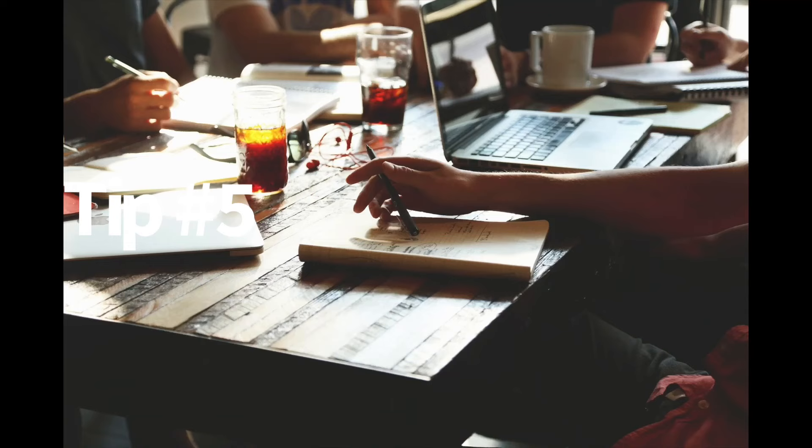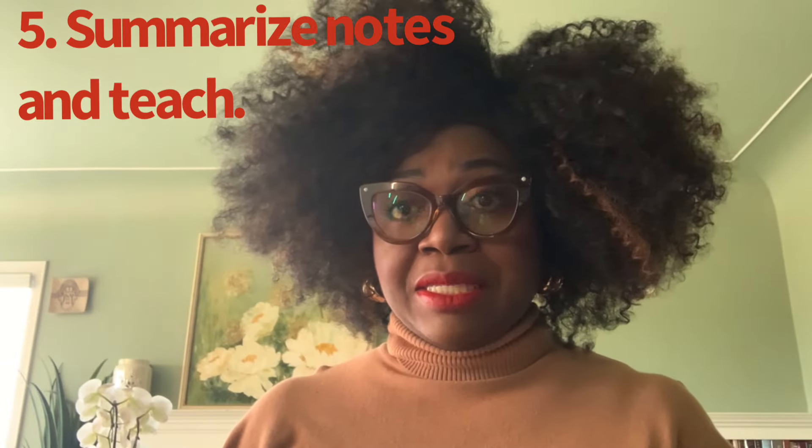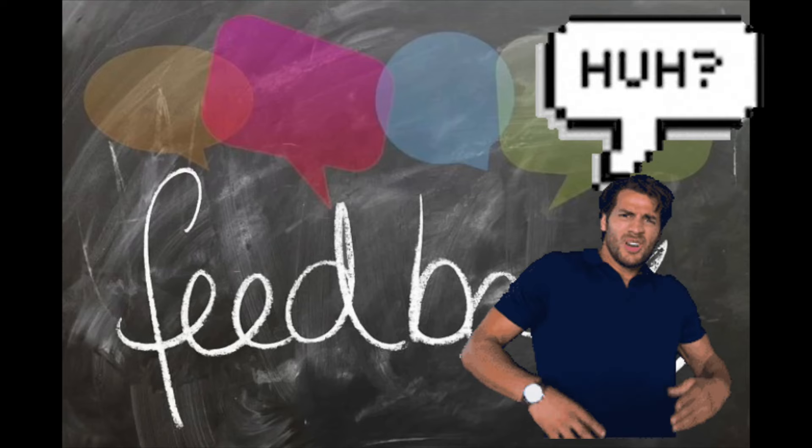Tip number five: when you have your notes, you want to summarize and try to teach the material to someone else — this is the Feynman technique. Make sure that you understand the material, and one way to ensure that is if you can teach someone. Find someone who doesn't know anything about the material and teach them. When you're preparing to teach them, it will force you to learn and fill in the gaps. And when they give you feedback, you'll know where other gaps are, because if they don't get it, you haven't taught them fully enough.